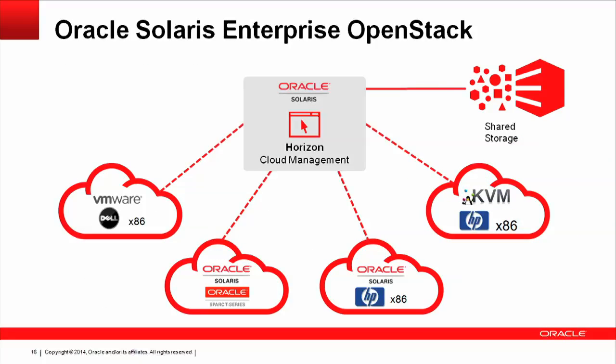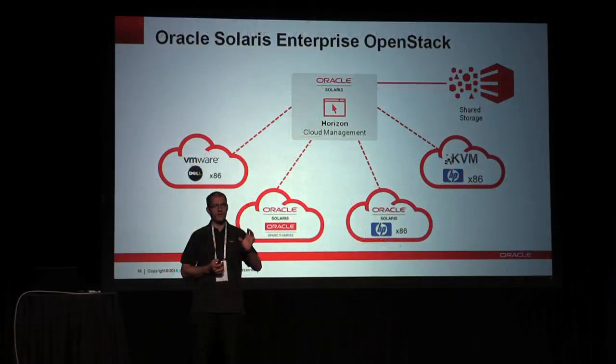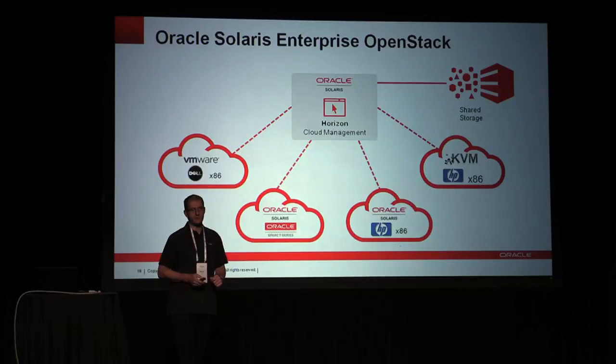It's not just about running our own infrastructure. You can take our OpenStack and it's compatible with all the major hypervisors. That means you have our OpenStack environment, our controllers, our Horizon — you can manage your KVM instances, you can manage ESX, and vice versa: you can take other people's Horizon and manage Oracle Solaris through that.